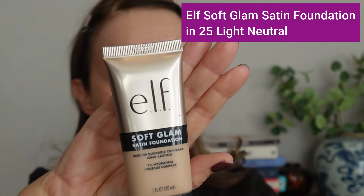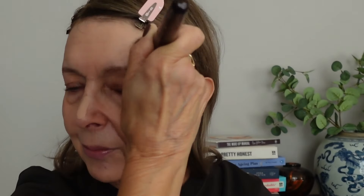For foundation, I'm using the ELF Soft Glam Satin Foundation in shade 25C. All product details will be in the description box below and pinned in a comment. I reviewed this foundation about two weeks ago — it was recommended by Kat and I'm absolutely loving it. It's not too runny, it's a medium coverage with a satin finish, and easy to apply. Very reasonably priced, as all ELF products are. I'm applying it with my BK Beauty 101 brush, which I find is the best foundation brush ever.